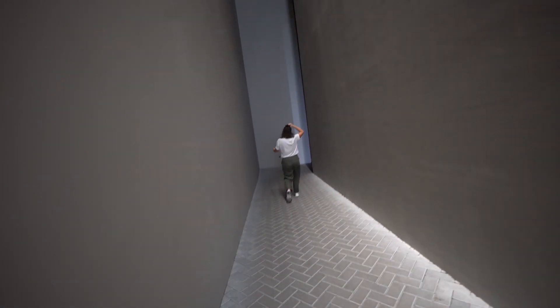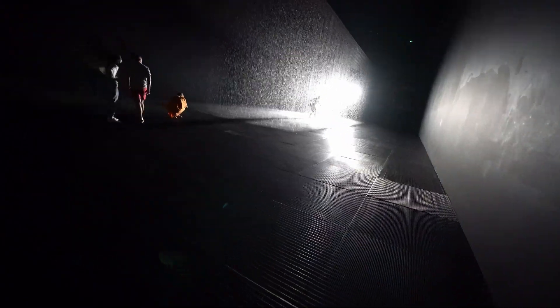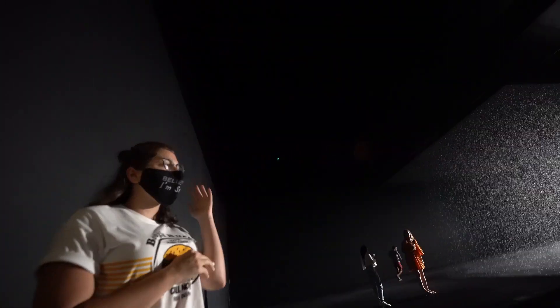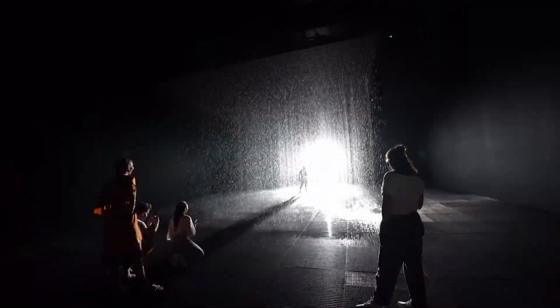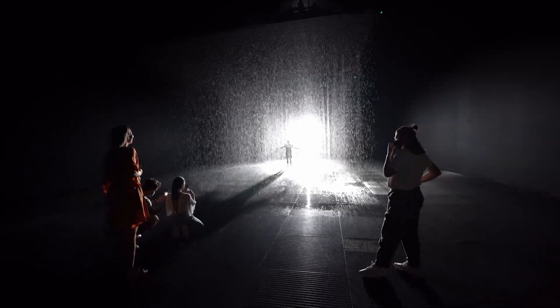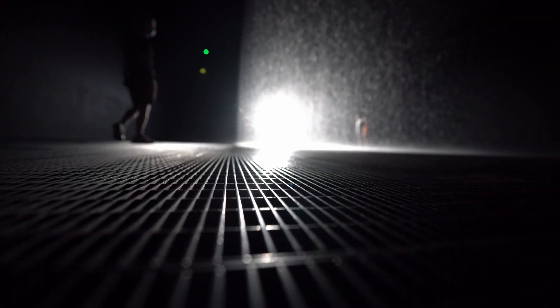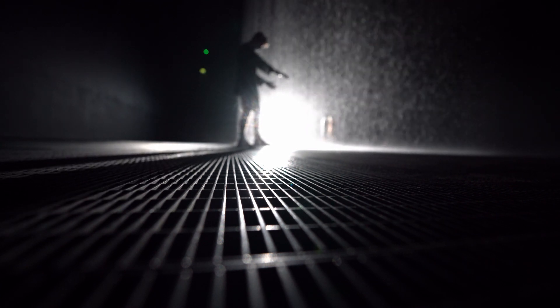This is scary. So this art installation was made to explore the relationship between the machine and the human. What you do is walk really slow - step by step, nice and steady. Wow!